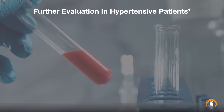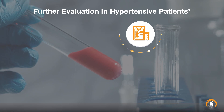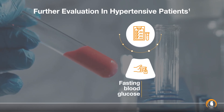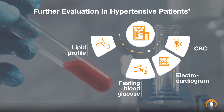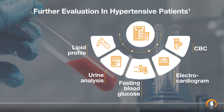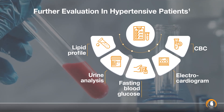All such patients must be closely monitored and further evaluated for fasting blood glucose, CBC, lipid profile, electrocardiogram, urine analysis, and other tests for optimizing hypertension diagnosis and management.